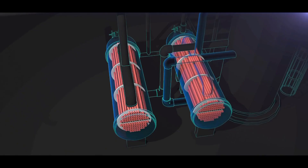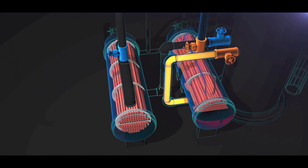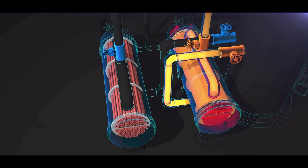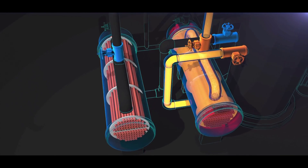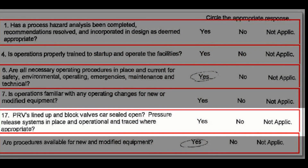After the 2001 reboiler valve installation, Williams also performed a pre-startup safety review, as required by regulations. But the CSB found that Williams reviewers did not respond to key process safety questions on the form. One of those questions asked: are pressure relief systems in place and operational? That answer was left blank. Even though the pre-startup safety review document was incomplete and there were questions that were not answered, management approved the form. The end result was these reboilers were put into service without adequate overpressure protection.